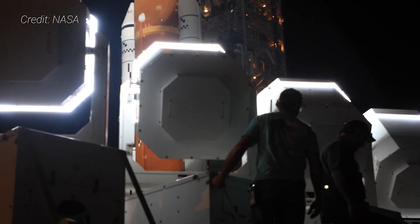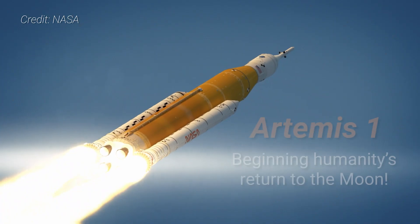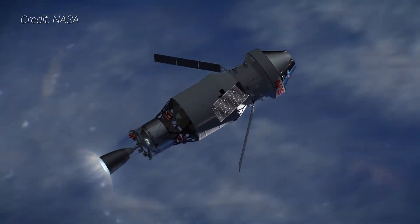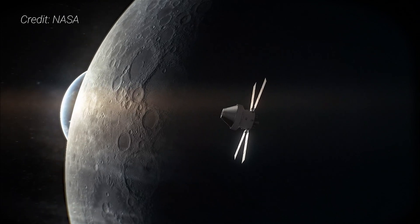The first flight of the massive Space Launch System rocket is finally about to happen. Artemis 1 will be the first fully integrated flight of both the SLS rocket and the Orion spacecraft. The uncrewed mission will see the spacecraft fly a weeks-long trek around the Moon before returning to Earth.